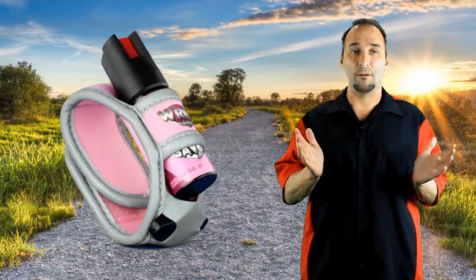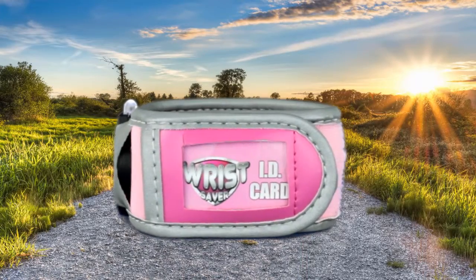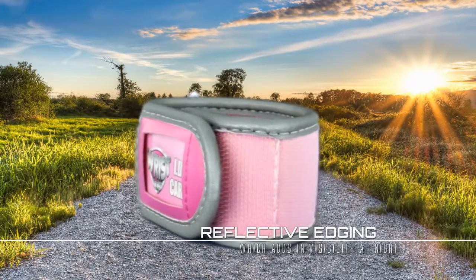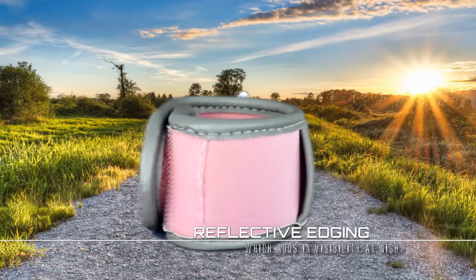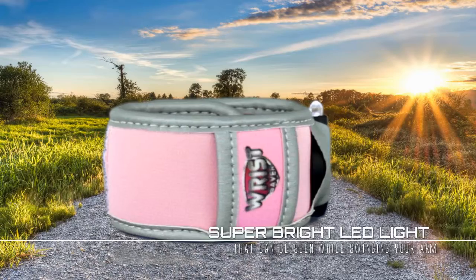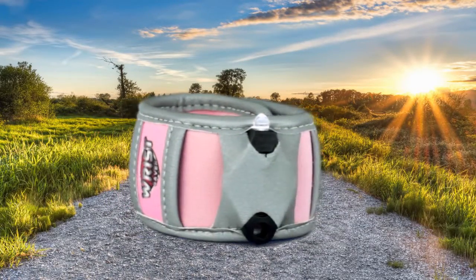Now to go along with our fiery hot pepper spray, our Wrist Saver is packed full of amazing safety features that no other company has on the market to date. First, we have our reflective edging, which is a highly reflective material that allows cars to see you at a long distance at night while you are running or walking. And to go along with the reflective edging, we have a special built-in super bright LED light, which also aids in visibility up to a mile away when you swing your arm.